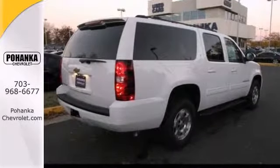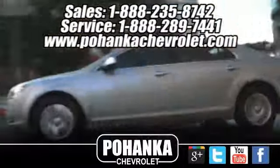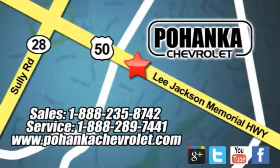Come in and take it for a test drive. Ohenka Chevrolet is a great place to buy a car. We're conveniently located at 13915 Lee Jackson Memorial Highway, Route 50 in Chantilly.